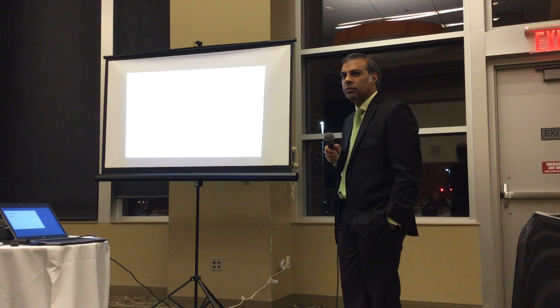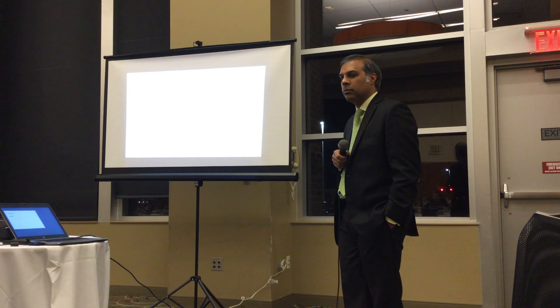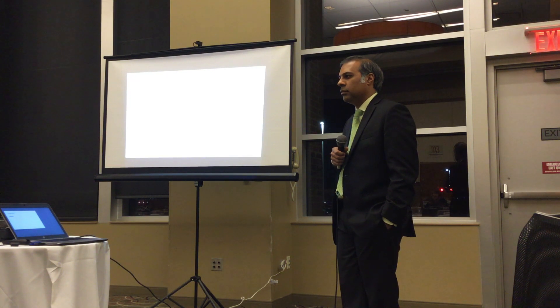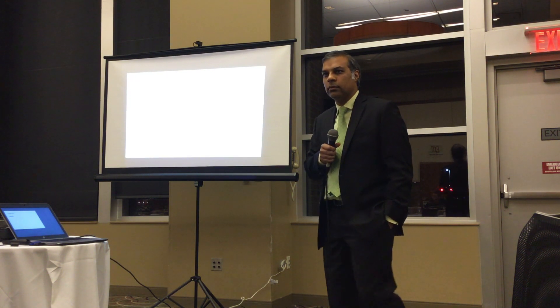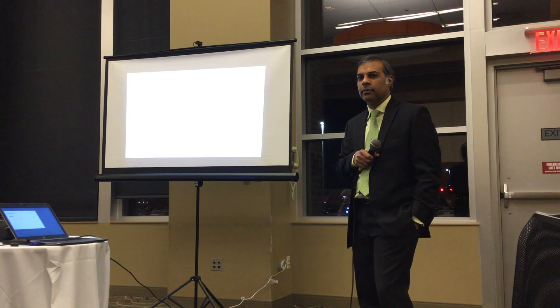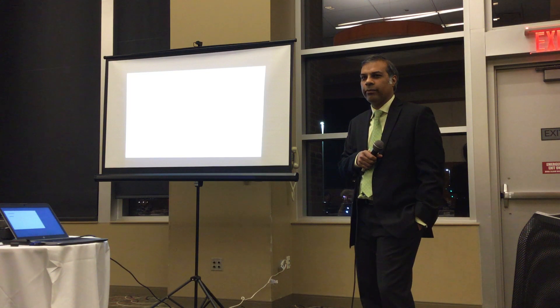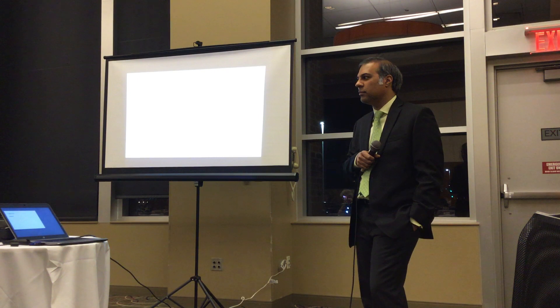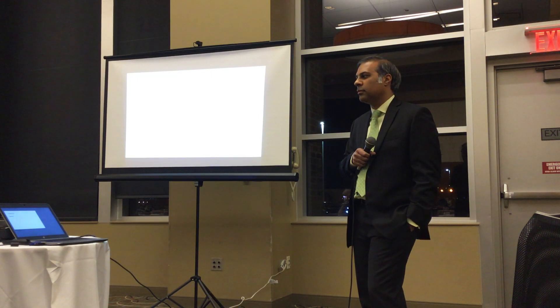There was a question about whether patients with wounds can still be wrapped. The answer is yes — actually, the best results come from a combination of wound care along with compression to control the edema. Sometimes patients are referred to me to take care of the wound first before wrapping, but there is great benefit in doing both simultaneously.